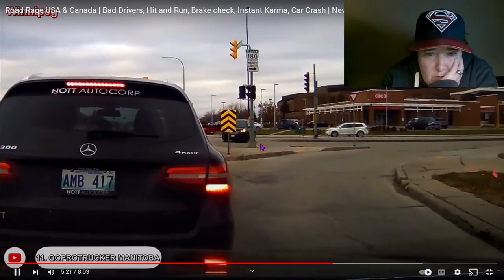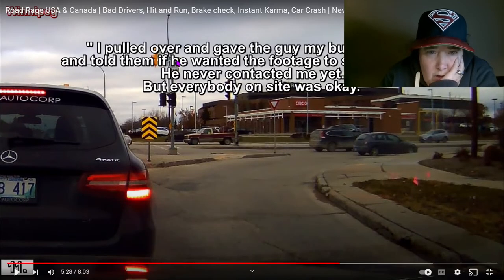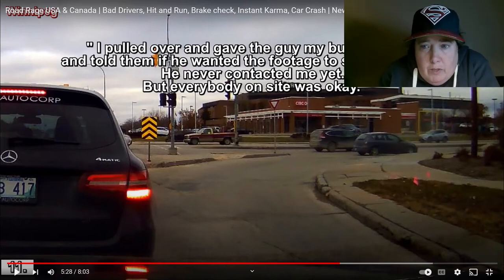Winnipeg! The recorder pulled over and gave the guy their business card and told him if he wanted the footage to shoot them an email — but he never contacted them. Little rant: it should be 'he hasn't contacted me yet' — 'yet' means it might still happen. 'Never' means it never happened and never will. Also it should be 'shoot me an email,' not 'shoot me email.' But everybody on site was okay.